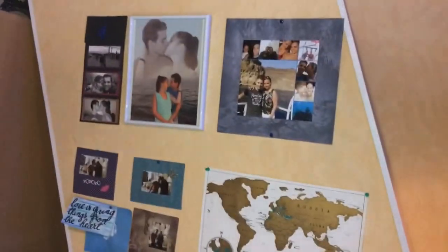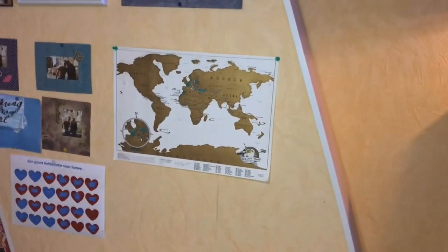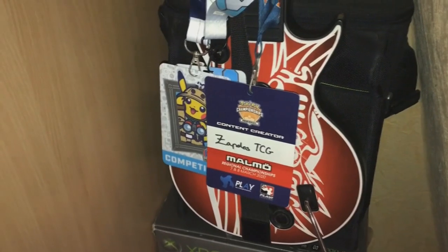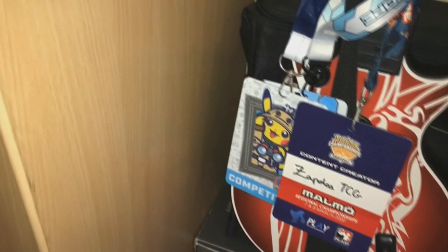Moving forward, this is the wall of me and my girlfriend traveling and all that good stuff. We're trying to actually travel the entire world. We haven't scratched too much of it yet, but we're hoping to change that in the near future by doing some sort of a world trip. And here are some boxes from the Xbox One and 360. There are my necklaces from Malmö as a content creator, as well as the competitor's badge for the World Championships — very nice to see all that.